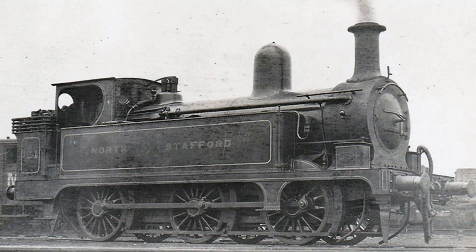Longbottom began rebuilding the D-Class from 1900 by providing them with his standard 150 PSI, 4 foot 2 inch diameter boiler, and new 17 inch diameter cylinders as standard. This rebuilding was completed by 1913.